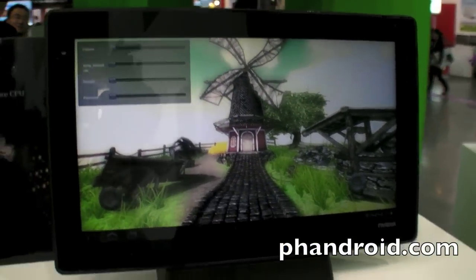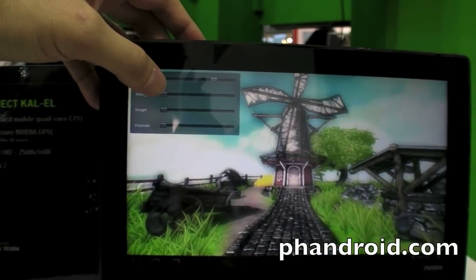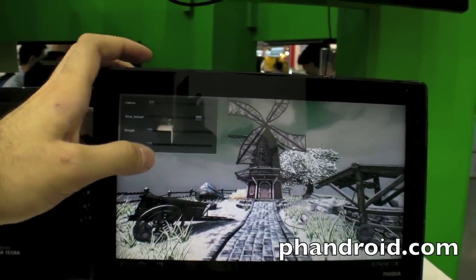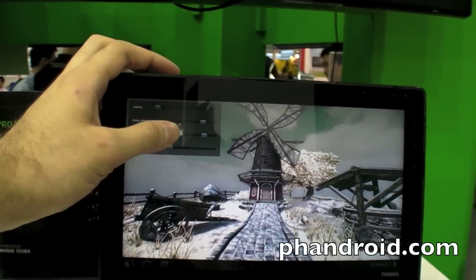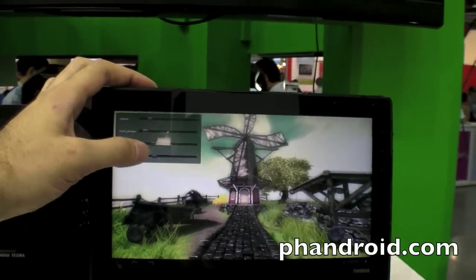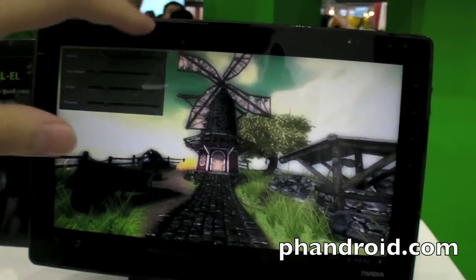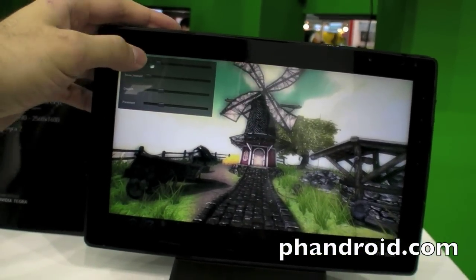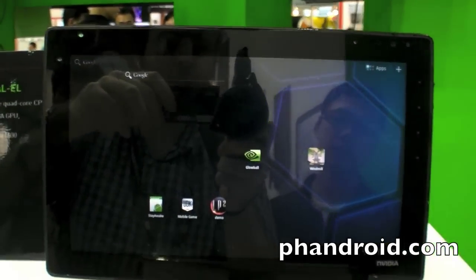And here we have a windmill test. You can set the cartoon effect like here, or put it back to realistic. And the snow — you can have snow. Draught. Pavement, more or less pavement. It's showing that it's rendering a windmill in real time, with full details of the whole thing. It's probably a 1280 by 800 screen, not more than that. It's pretty sharp already. There you have it — the Kal-El.